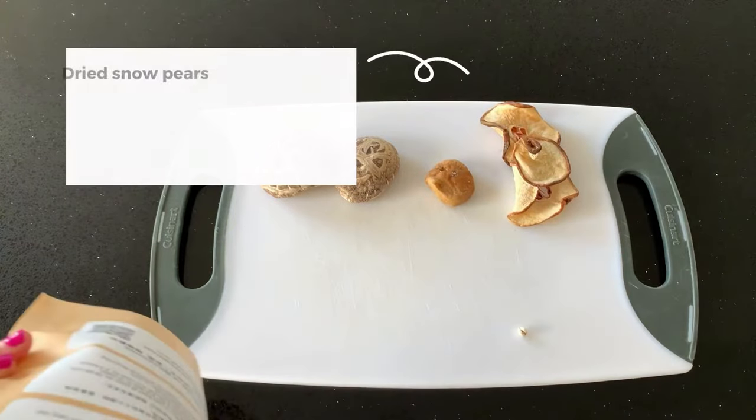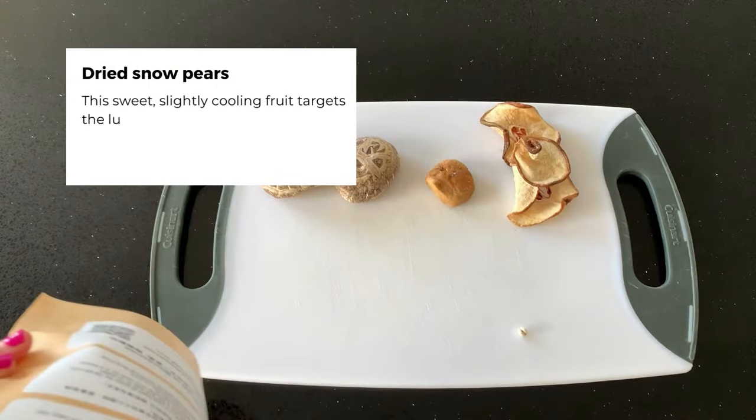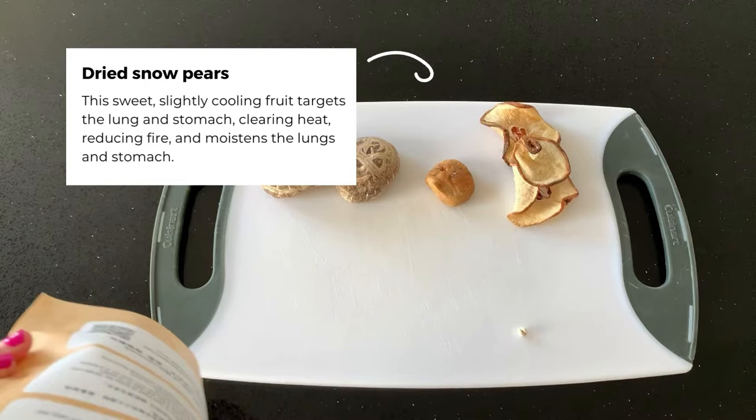Dried snow pears. This sweet, slightly cooling fruit targets the lung and stomach, clearing heat, reducing fire, and moistens the lung and stomach.